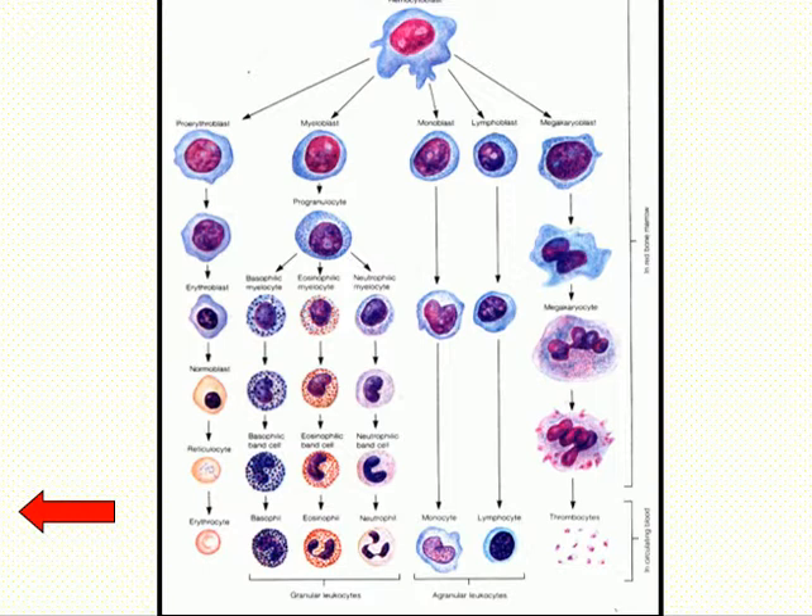White blood cells have a relatively short life cycle, because they are used in body defense, although some of the white blood cells — when we talk about the immune system — may live for years. They can live for years in the body.